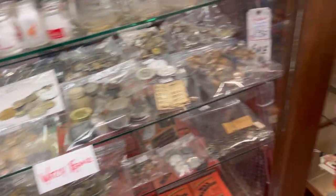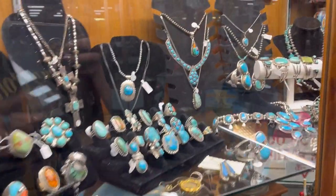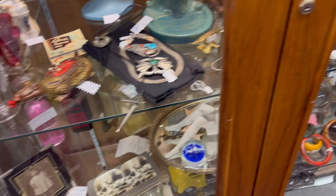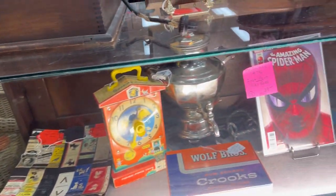We did get a couple of things at this particular antique mall, and I'll show you those in another video. They were for our own collections because there was just no way that we could have ever made any kind of a profit off of anything if we were to have purchased it from this particular shop.